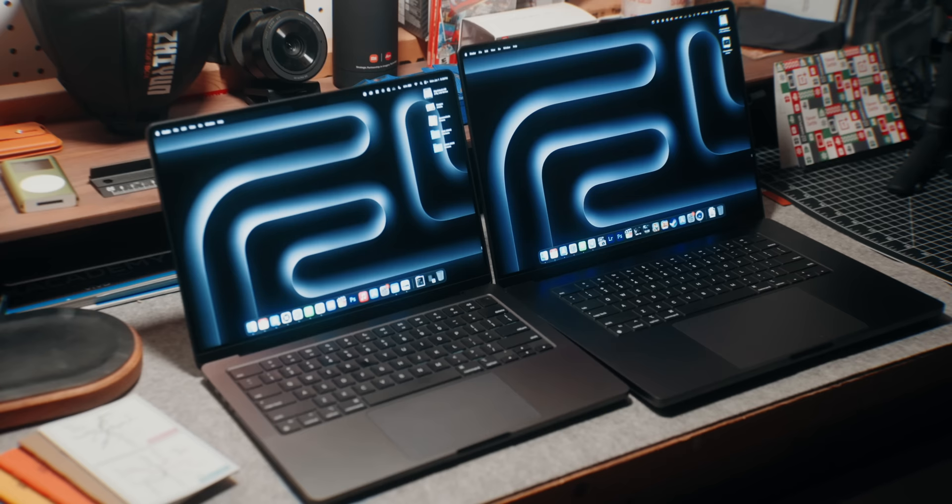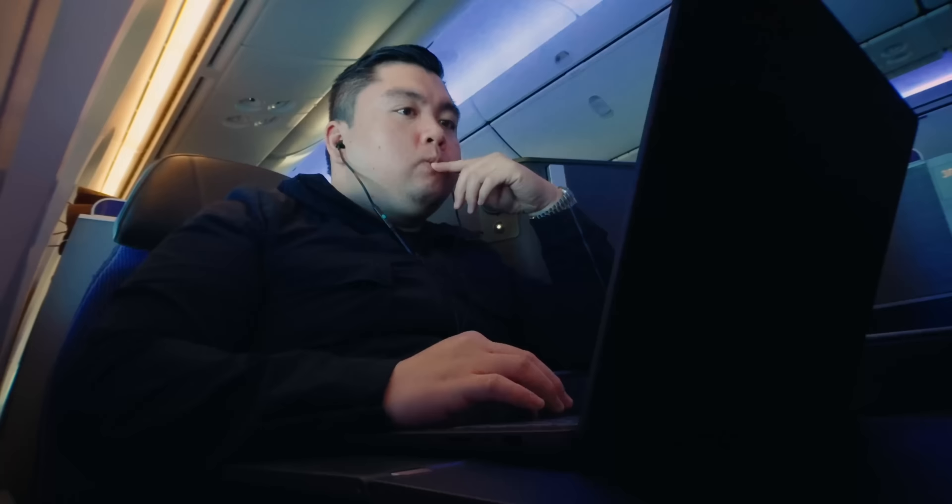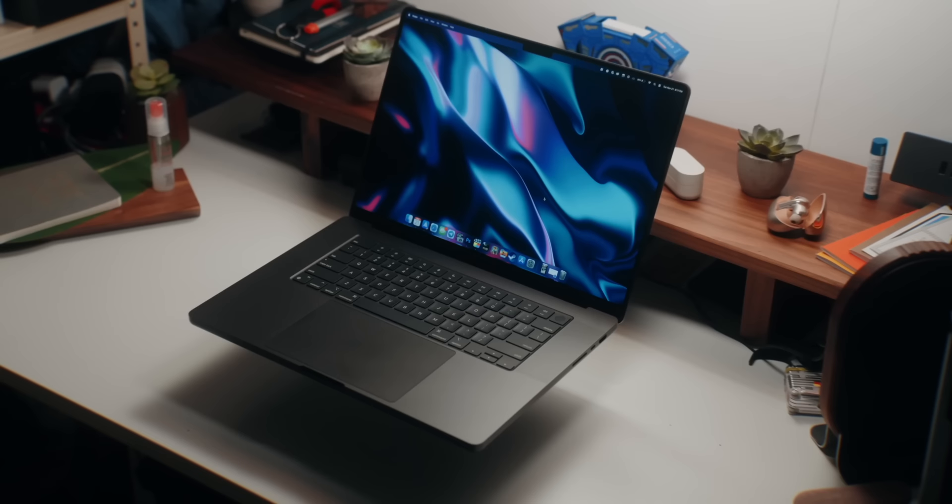You're probably thinking the 16-inch is a much better buy and worth that $300 extra. Well, it really depends on what you prioritize. If you're always commuting, traveling, or on the go, you're going to notice the weight and size of the 16-inch MacBook Pro. The display and speakers are amazing, but it's going to be a pain to travel with. I've taken over 37 flights in 2023 and flown over 80,000 miles — the difference between the two is night and day, and your back will thank you. The 16-inch is technically portable, but it's more of a desktop replacement.